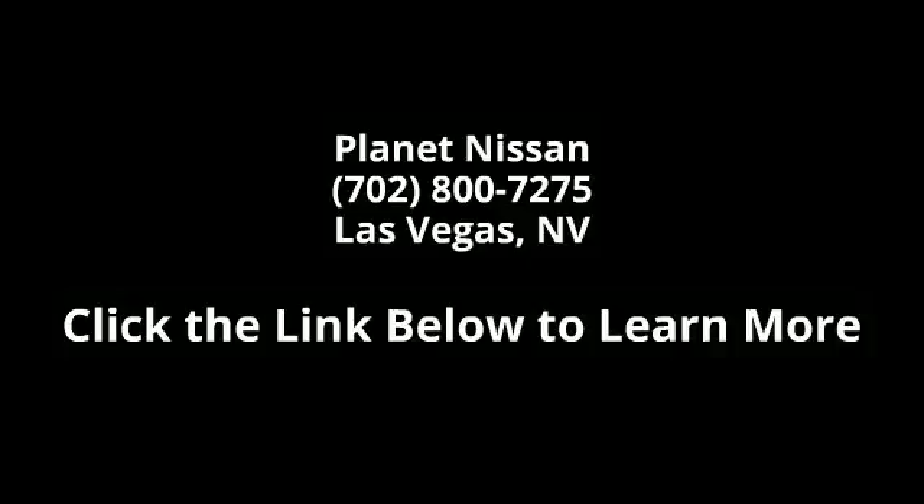Until next time, let us know. We'll see you later. Bye-bye.